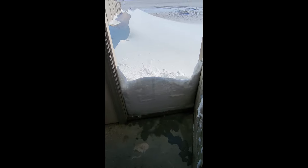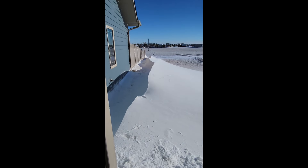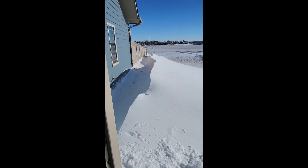This is looking out the back door of the garage. The sun is out. You can see the snow at the base of the door has the door pattern in it, and we've got some snow piled up on the door, but we also have some pretty good-sized drifts — somewhere between two and a half and three and a half feet tall.